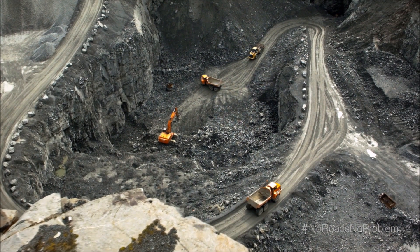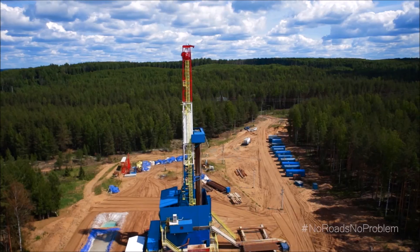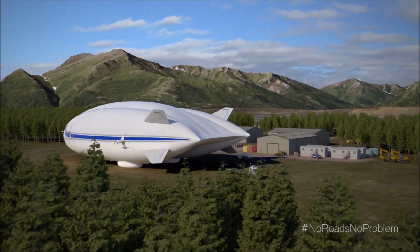When you've got a big job, large equipment, people to support, and no roads to get there, there's only one solution — the safe, simple, and sustainable answer: the Lockheed Martin Hybrid Airship.